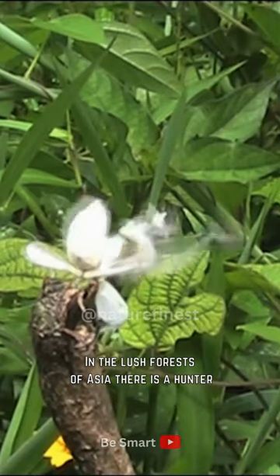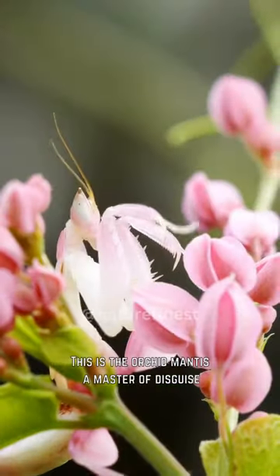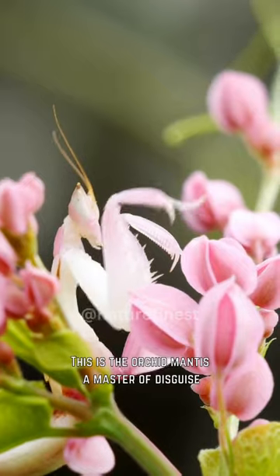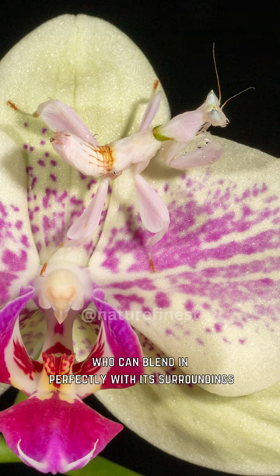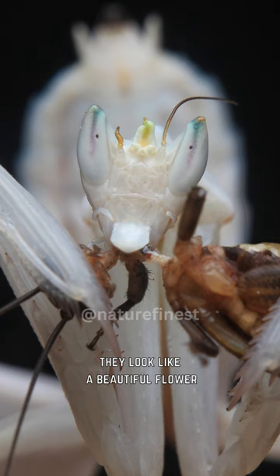In the lush forests of Asia, there is a hunter who has perfected the art of stealth and camouflage. This is the orchid mantis, a master of disguise, who can blend in perfectly with its surroundings. With its exquisite coloring and delicate shape, they look like a beautiful flower.